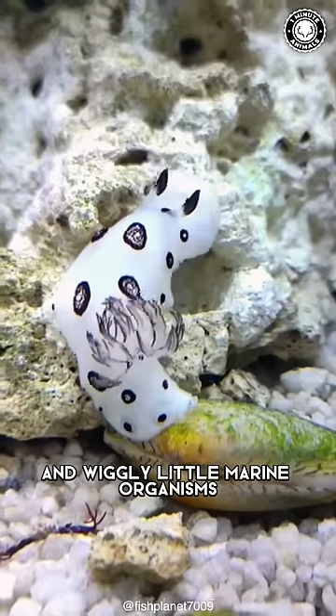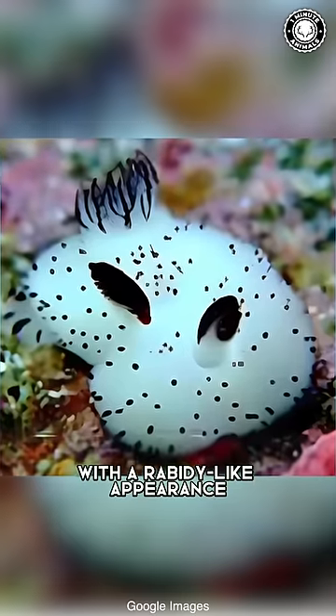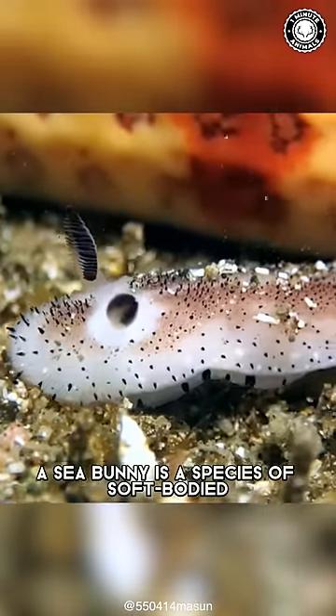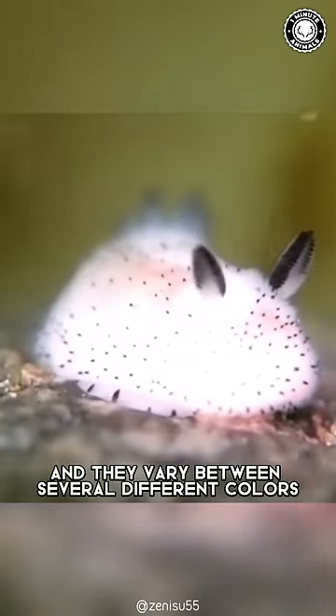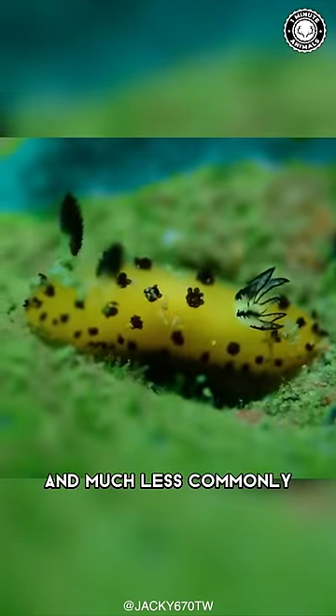These cute, fluffy, and wiggly little marine organisms with a rabbit-like appearance are known as sea bunnies. A sea bunny is a species of soft-bodied, shell-less slug whose scientific name is Jaruna parva, and they vary between several different colors, including white, yellow, brown, and much less commonly, green.